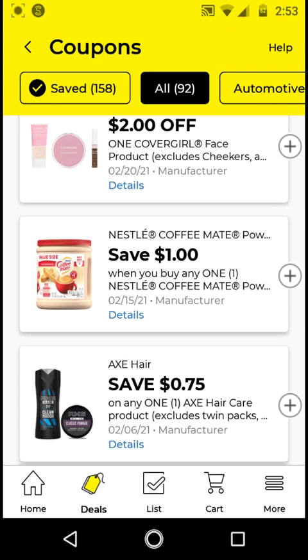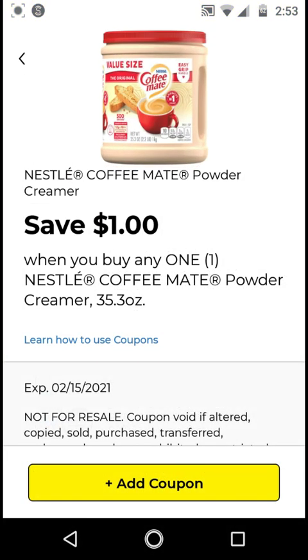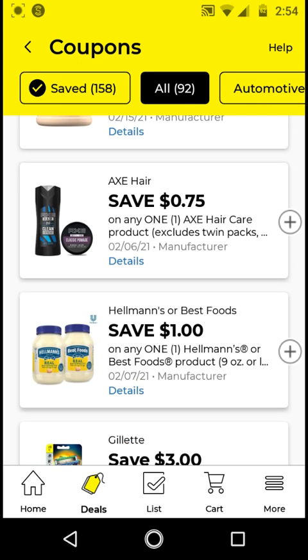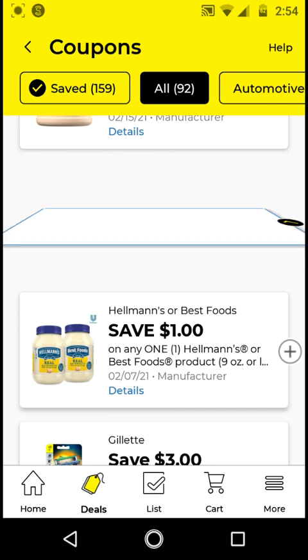The Nestlé Coffee Mate — these are the big creamers, like the 35.3 ounces. These are $5; with this $1 off digital it'll be $4. I will not be clipping this, but if you need it, go ahead — it's a good brand creamer. The Axe Hair Care 2-in-1 shampoo and conditioner is $4; with this $0.75 off digital it'll be $3.25. I'm clipping it — not the best deal, but the coupon doesn't expire until February, so it could work with a rebate or store coupons.